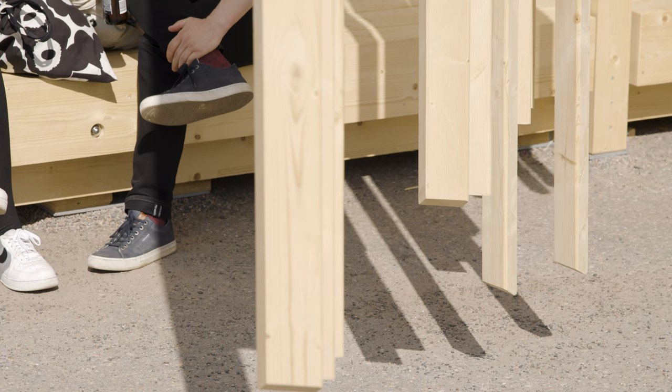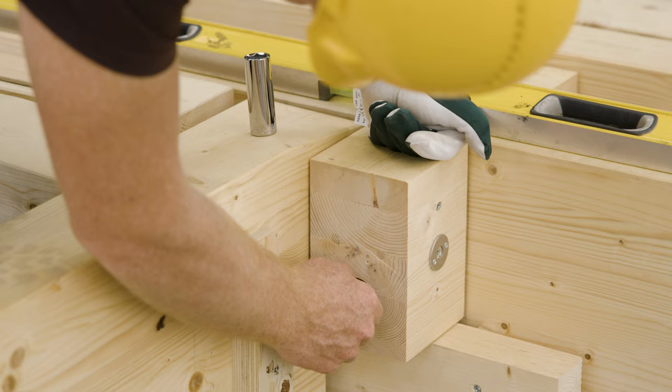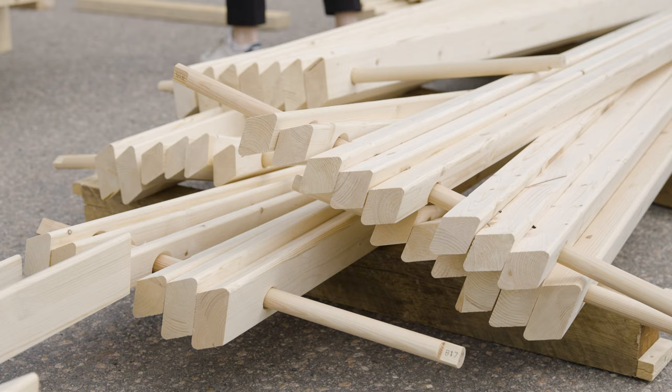This year the project description was to create a wooden pavilion that can be easily assembled and disassembled. We had some wooden material already at the university which we wanted to use, and the first aim for the students was to make an inventory of what material we have, and then they started designing out of that.